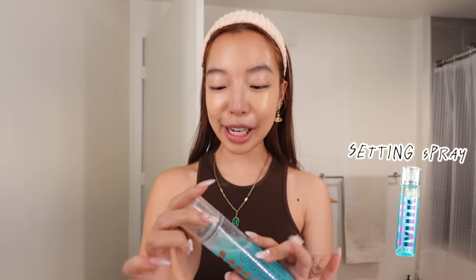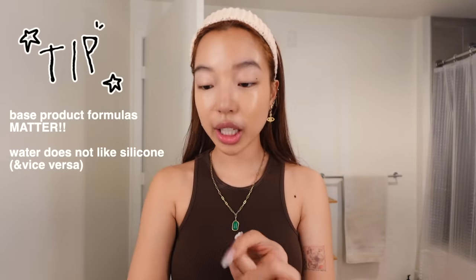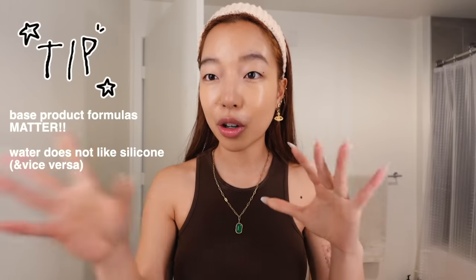It feels so nice and sexy. A huge tip I have for you: when you're putting all your base makeup on, you want to make sure that your primer, your foundation, and your setting spray are all the same formula. What I mean is, if your foundation is water-based, your primer and your setting spray should also be water-based. And if it's silicone-based, match it all together — because if you're mixing and matching, your makeup is gonna separate and it's gonna look like shit.